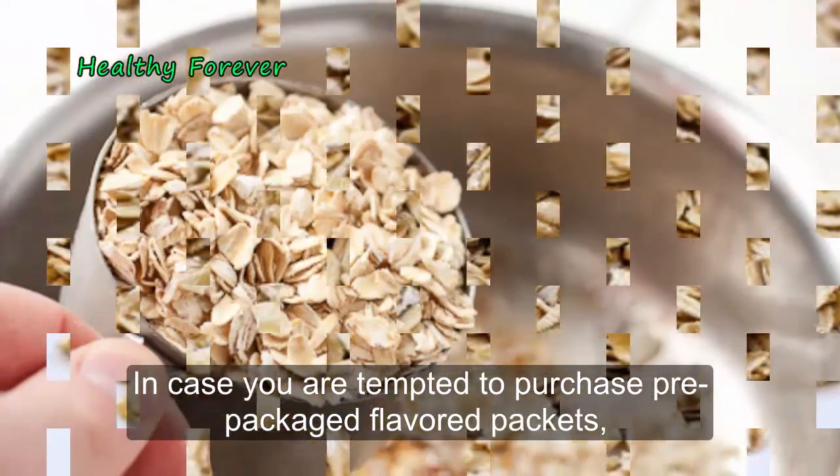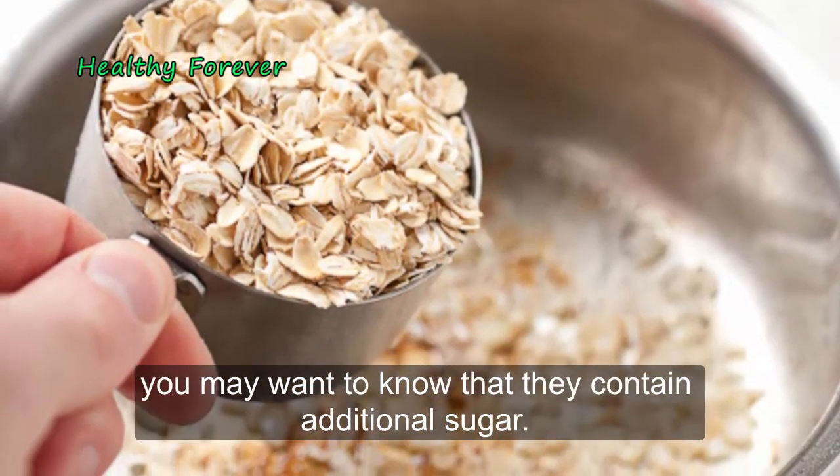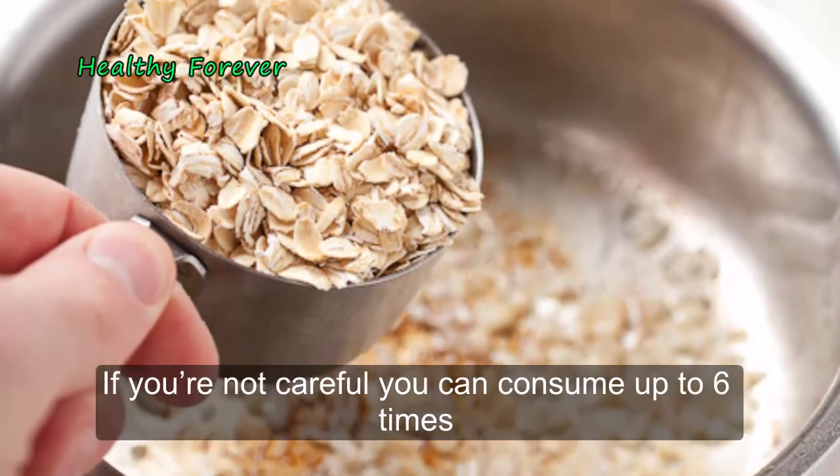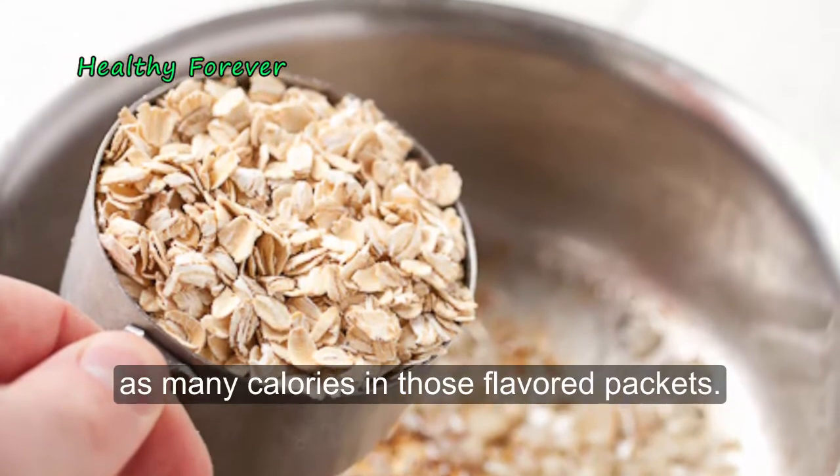In case you are tempted to purchase pre-packaged flavored packets, you may want to know that they contain additional sugar. If you are not careful, you can consume up to 6 times as many calories in those flavored packets.